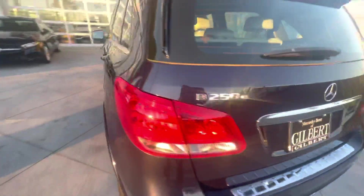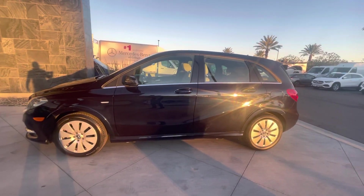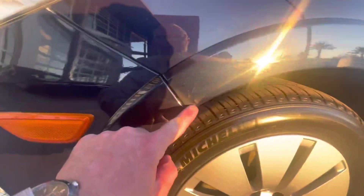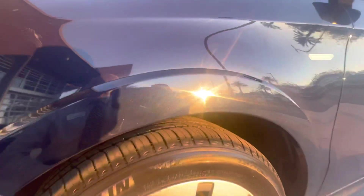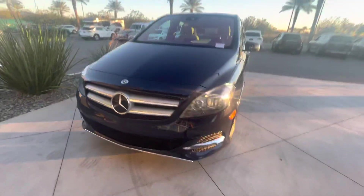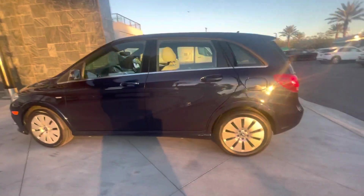I just wanted to show you the finished product — nice dark blue metallic paint. I did notice there's like a little spot; I think we can buff that out. It even feels a little rough right there, so I'm gonna be still on top of this vehicle making sure it looks as good as possible before it's shipped out to you.